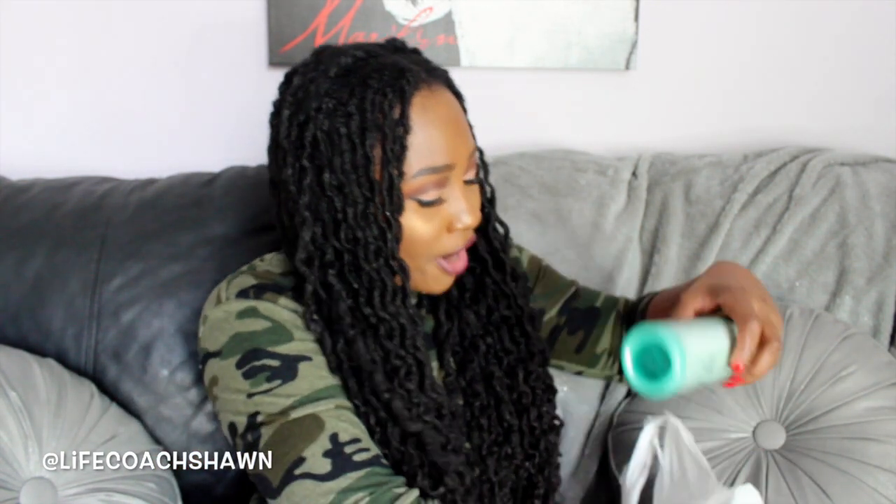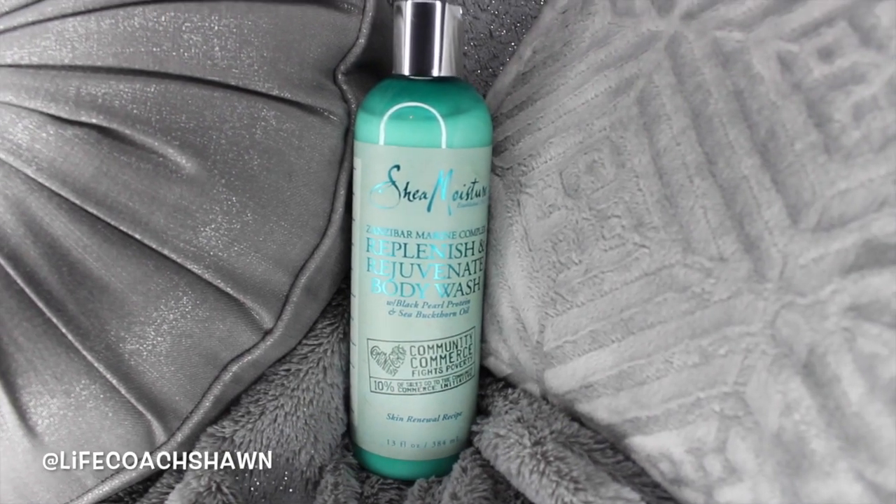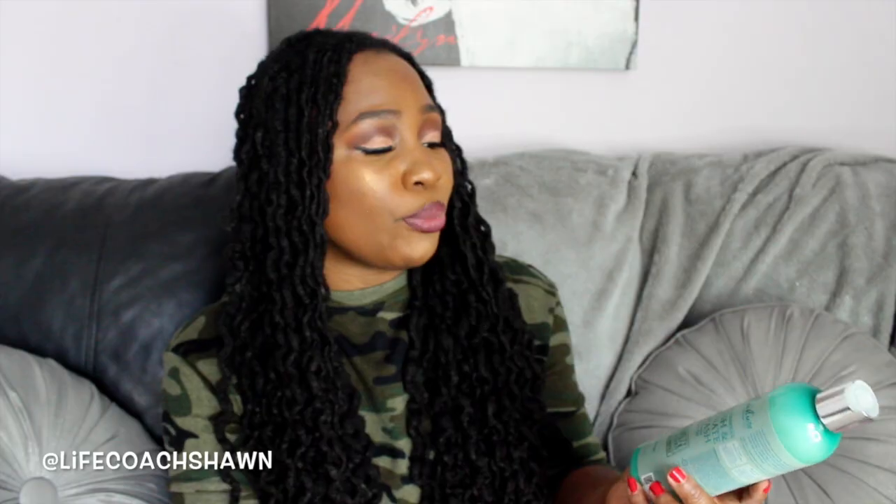I got these two more products. I love a good body wash, so I got another Shea Moisture one — the Zanzibar Marine Complex Replenish and Rejuvenate Body Wash with Black Pearl Protein and Sea Buckthorn Oil, a skin renewal therapy. I also grabbed the Zanzibar Marine Complex Age Defy and Color Protect Heat Shield Cream, a hair renewal therapy. Honestly, I'm not totally sure why I picked that last one up — the packaging was just cute!